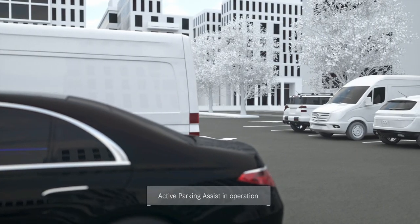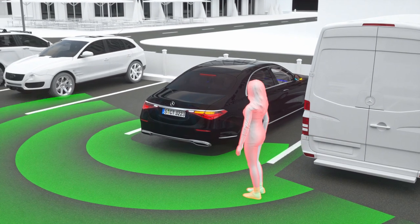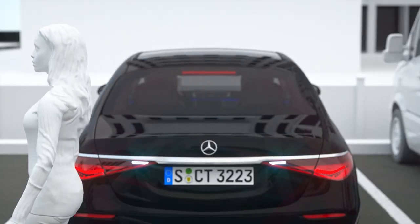Overall, the active parking assistant can help in the same way with guided entry and exit and even sideways when parking and manoeuvring. For example, collisions with detected pedestrians or cyclists can be prevented around the vehicle.